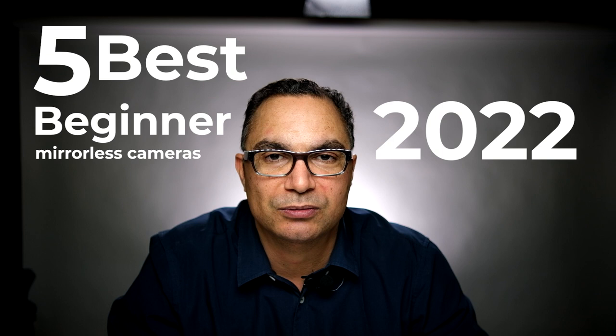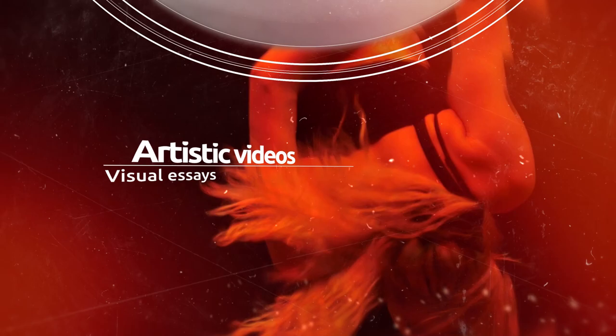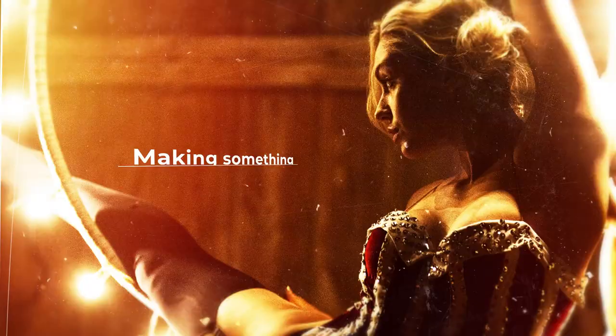Hey YouTubers, this is Jacques Gaines and today I will be talking to you about my list of the five best beginner mirrorless cameras for 2022. Stay tuned. Today I will be talking about the five best mirrorless cameras in 2022.